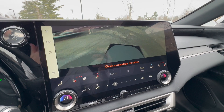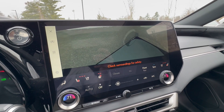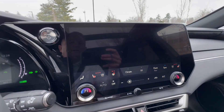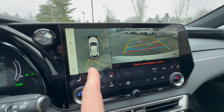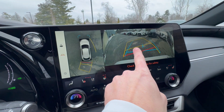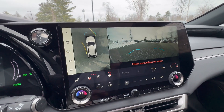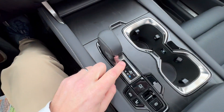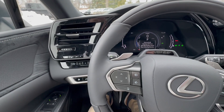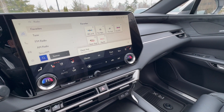Press this button and it gives you a 360 transparent view of the vehicle so you can see if anything is around the car before you put it into reverse or drive. Put it in reverse and you get the 360 view plus a rear view. Press that and you get a wide-angle fish-eye lens. Put it in drive and you have your front camera.